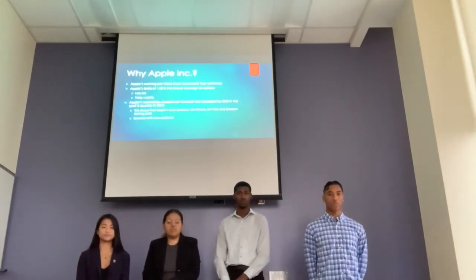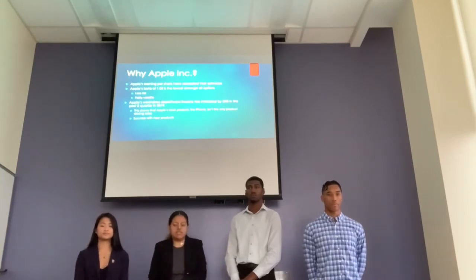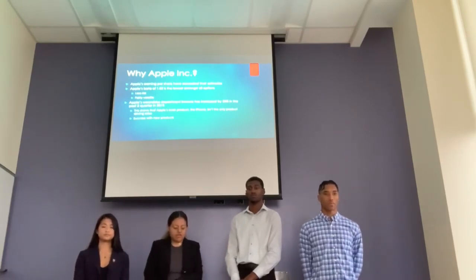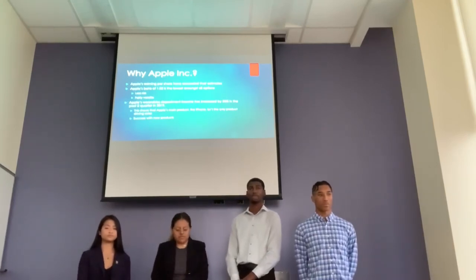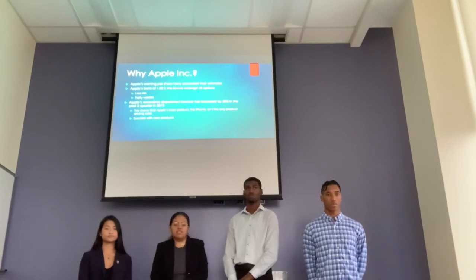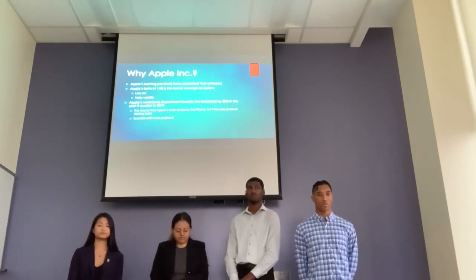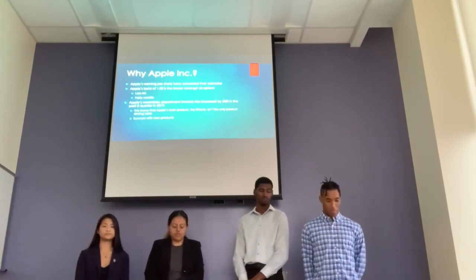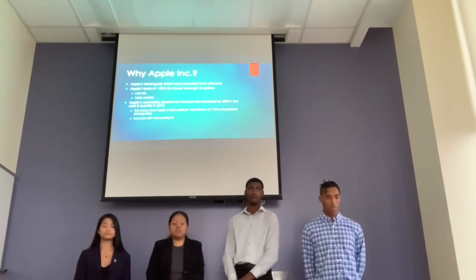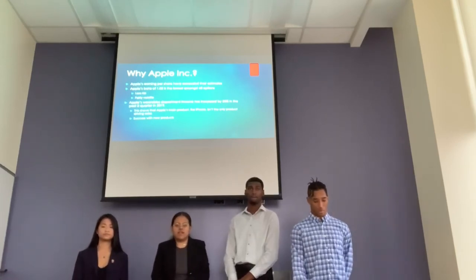We chose Apple for numerous reasons: their earnings per share exceeded estimates, and their beta of 1.02 is the lowest among all the companies we researched, showing less risk — which is exactly what you want in a conservative portfolio. Also, income from wearables has increased 50%, showing that Apple is successful with products beyond just their main offerings like the iPhone.